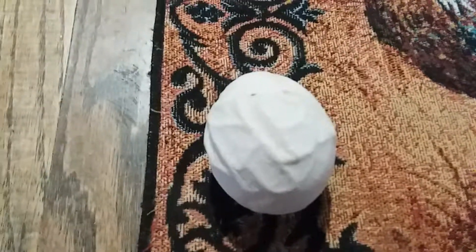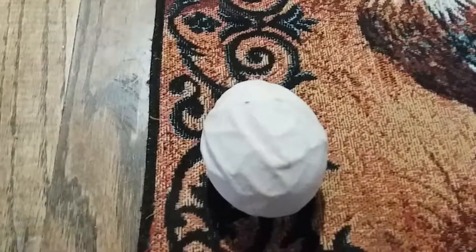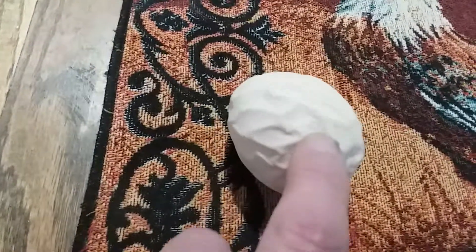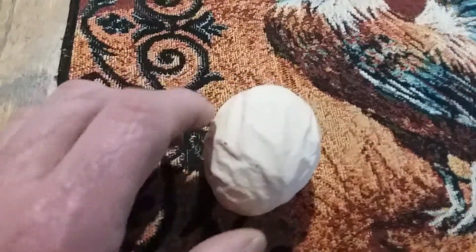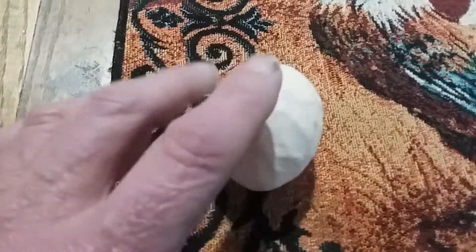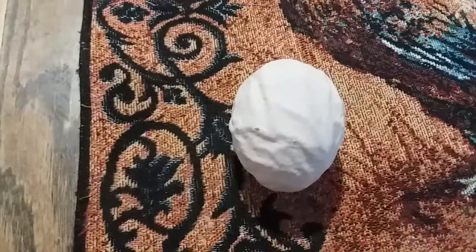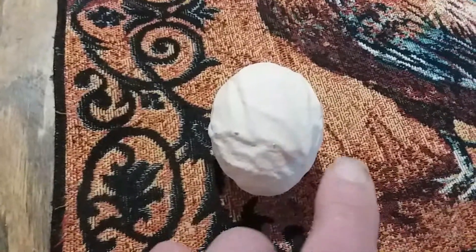I think my chicken might have been abducted by an alien and got pregnant with an alien egg. Look at this thing. That is the weirdest thing I've ever seen. I've never seen an egg come out looking like that. Oh Lordy, have mercy. Has anybody seen something like this right here? If something's wrong with the chicken, or maybe they're getting too much calcium.